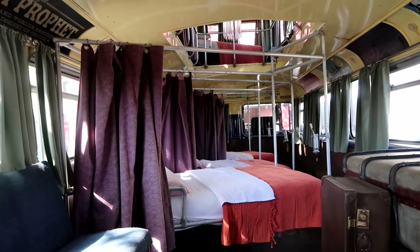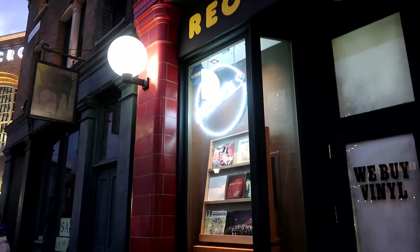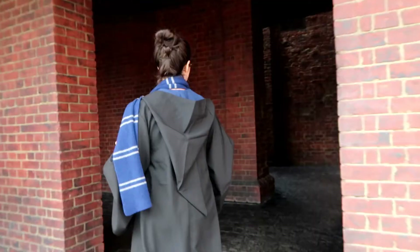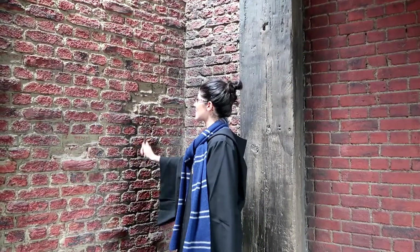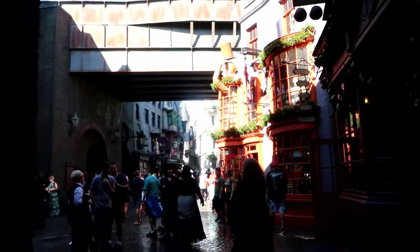Our trip is going to start by taking the Night Bus all the way to downtown London where we're going to find the Leaky Cauldron. And if we go just to the back of the Leaky Cauldron, there's a magic wall that we can go through, and just past that wall is the magic of Diagon Alley.